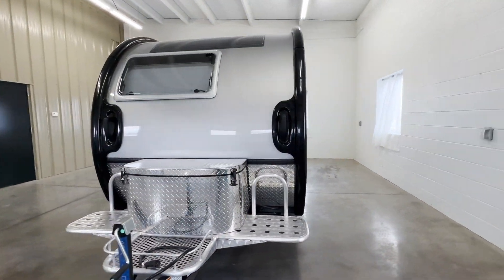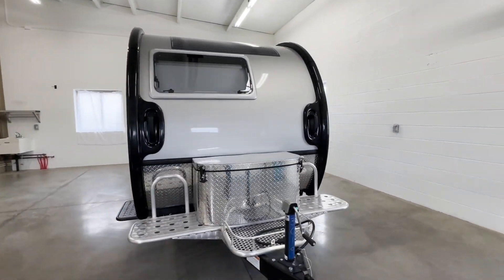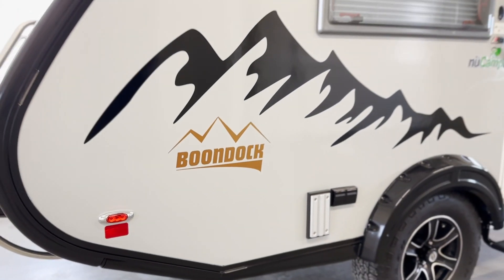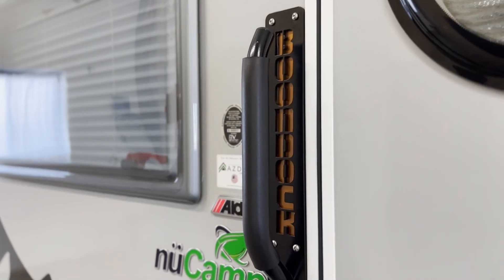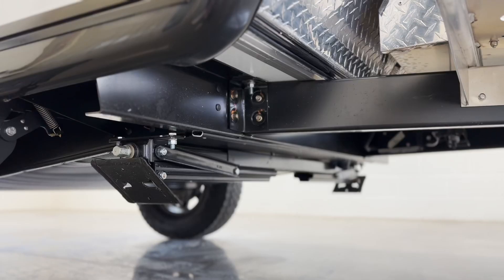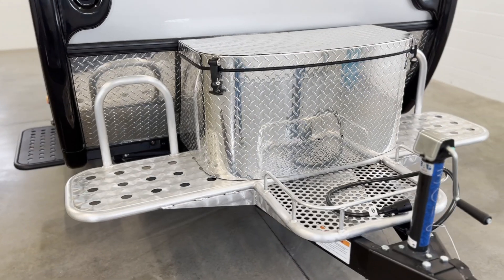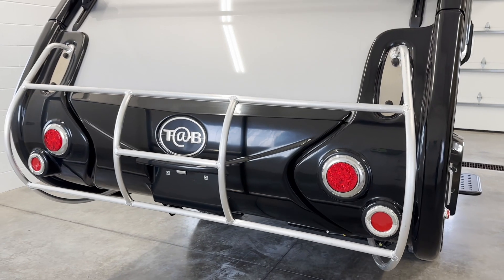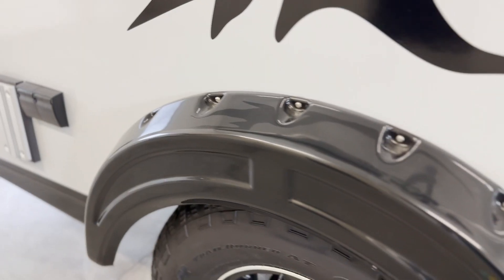If you love traveling off the beaten path and camping without hookups, then you'll want to add the Boondock package to your TAB. The Boondock model is outfitted with Boondock graphics and entry handle, Goodyear aggressive off-road tires, a heavy-duty pitched axle and utility platform, a heavy-duty entry step, an exclusive aluminum rear bumper guard, and custom molded fenders.